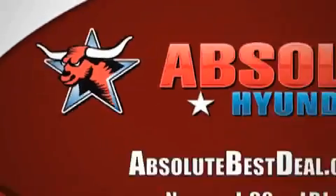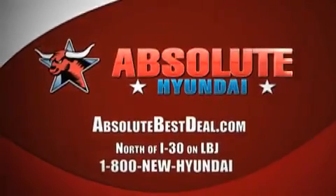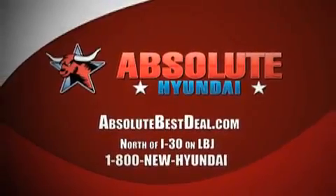All new Hyundais come with America's best 10-year, 100,000-mile warranty. Absolute Hyundai, north of I-30 on LBJ in Mesquite.